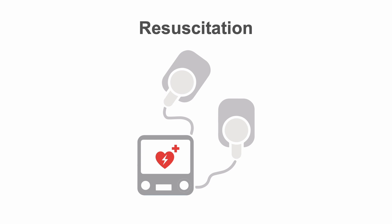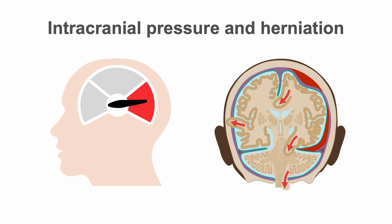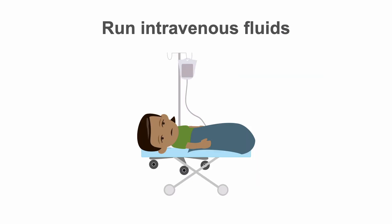You want the patient at least normovolemic. Always be mindful of the possibility of increased intracranial pressure and associated brain herniation. Run IV fluids at high maintenance rates and absolutely avoid dehydration. You want the brain to be well perfused, but avoid hypotonic IV fluids as they worsen cerebral edema.